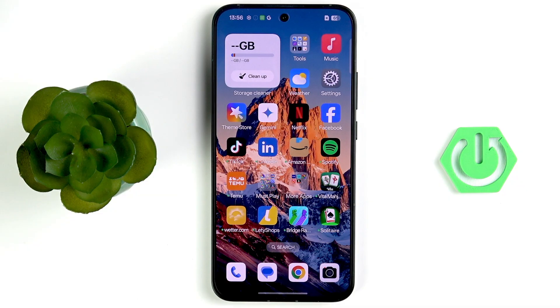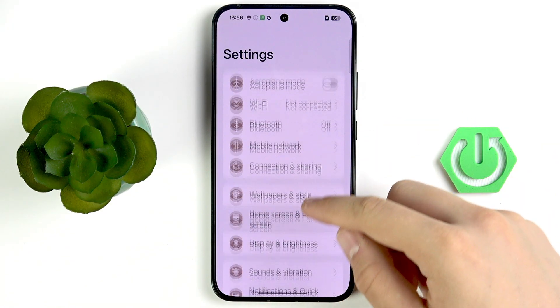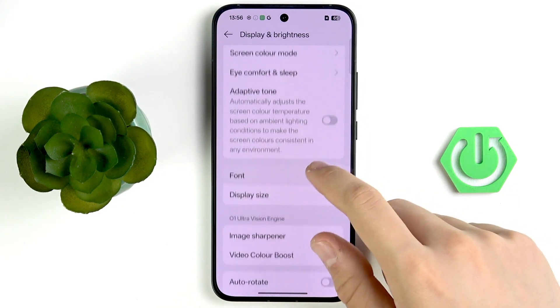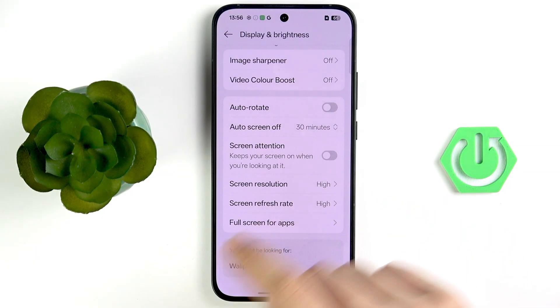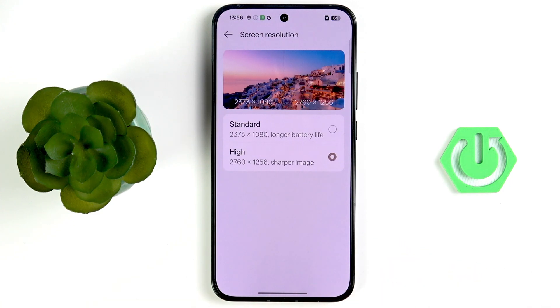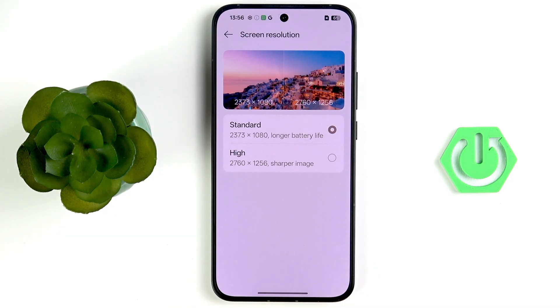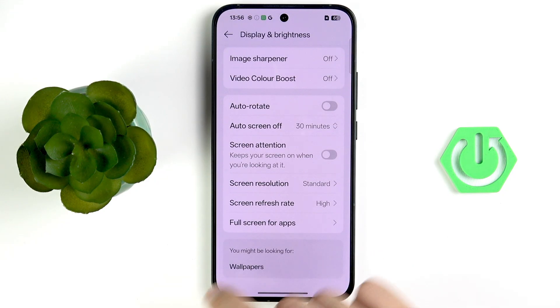I have a lot of quick tips for you. First, open your settings and scroll down to Display and Brightness. Tap it and scroll down — you'll see screen resolution and screen refresh rate. Tap screen resolution and select Standard. You won't notice the difference visually, but you will have longer battery life.